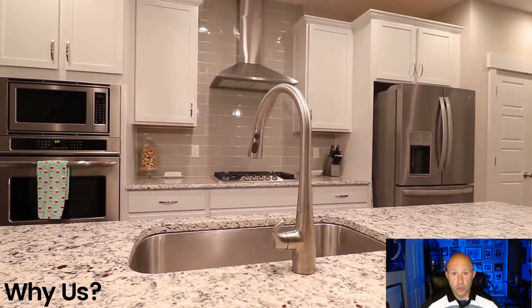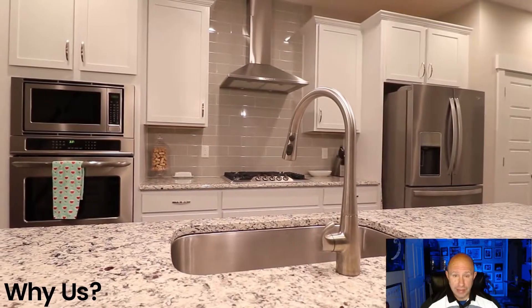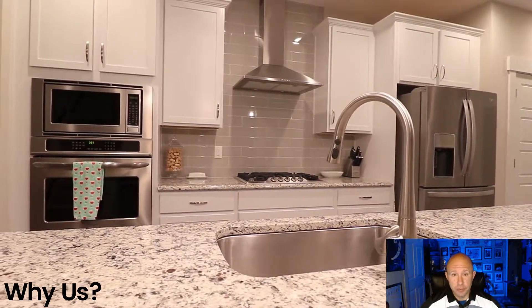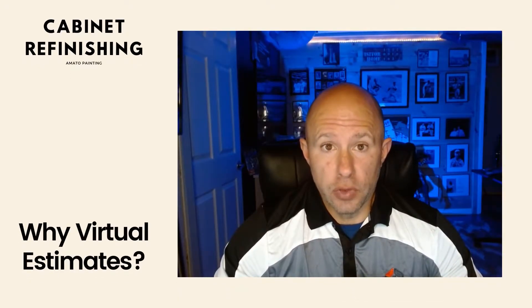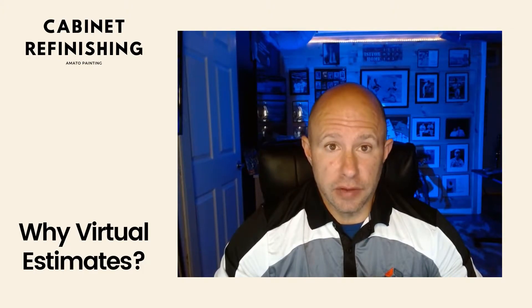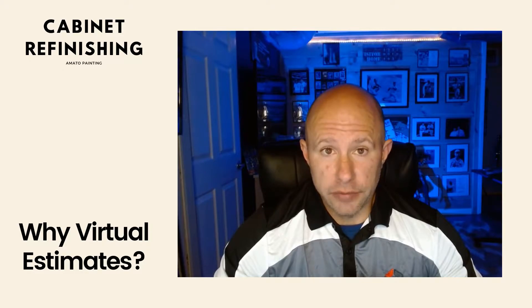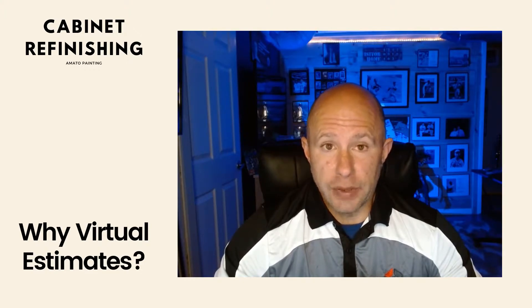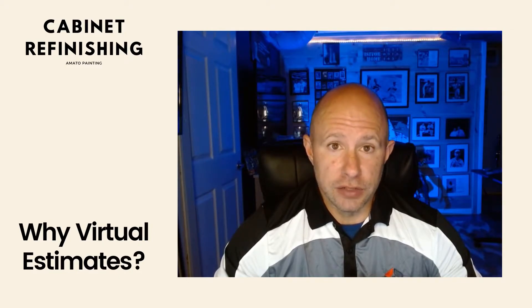With a dedicated crew that only refinishes kitchen cabinets and countertops, using only the top of the line and finest materials, you can't go wrong. We're able to do our estimates virtually. The reason we do this is to expedite the process for your end. With so many estimates and so many jobs going on, we feel we can offer a great service by offering a virtual estimate — we can expedite the process, get your job accepted, on the schedule, and make sure that we meet the expectations that you desire.